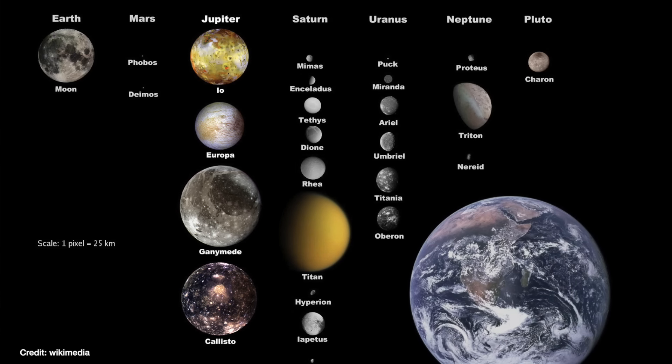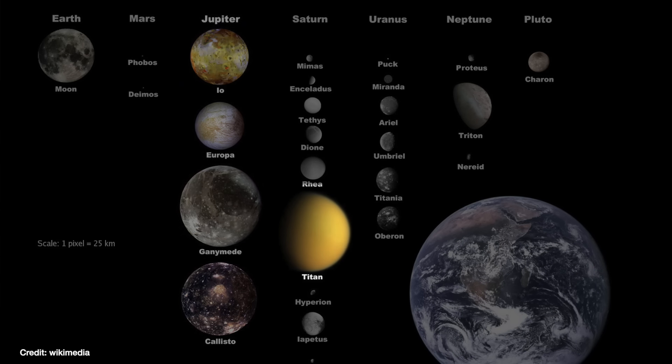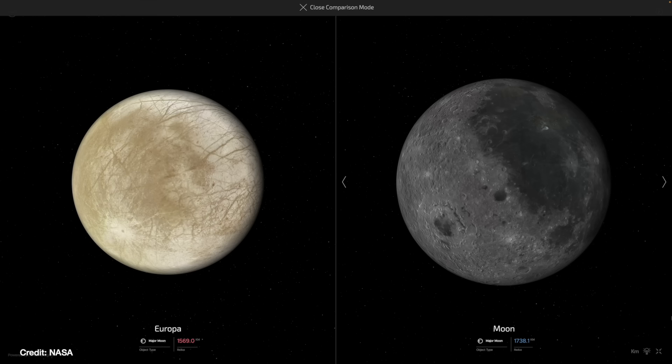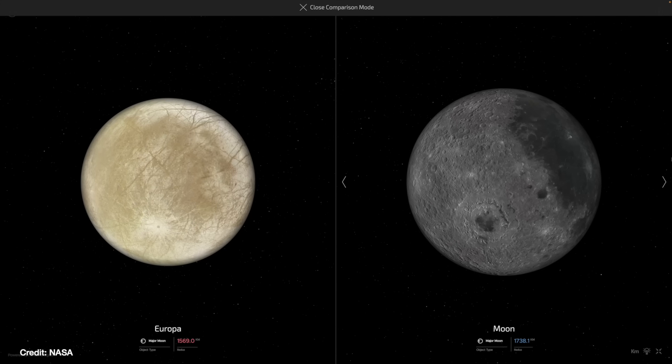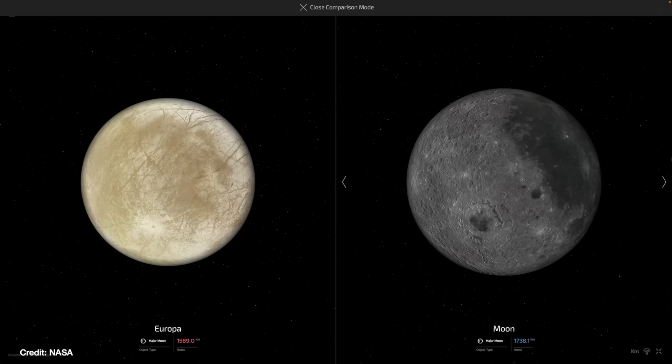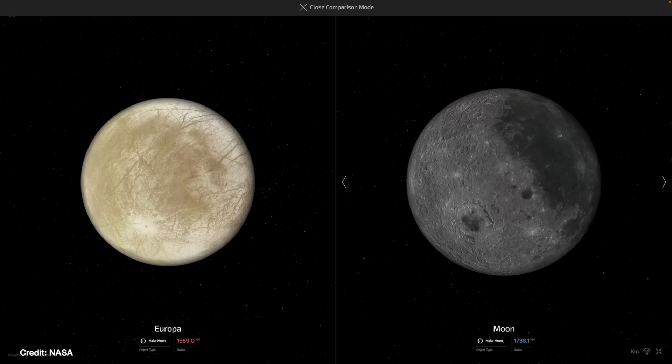Europa is the sixth largest moon in the solar system, after the other Galilean moons of Jupiter, Saturn's moon Titan, and our own Moon — just a few hundred kilometres or so smaller. It has the smoothest surface of any known object in the solar system. If you think about Earth's surface, we've got huge mountains, valleys, and craters. Europa's surface is very smooth — it has barely any crater impacts — meaning Europa's surface is fairly new. It must have been renewed or replenished recently by something.